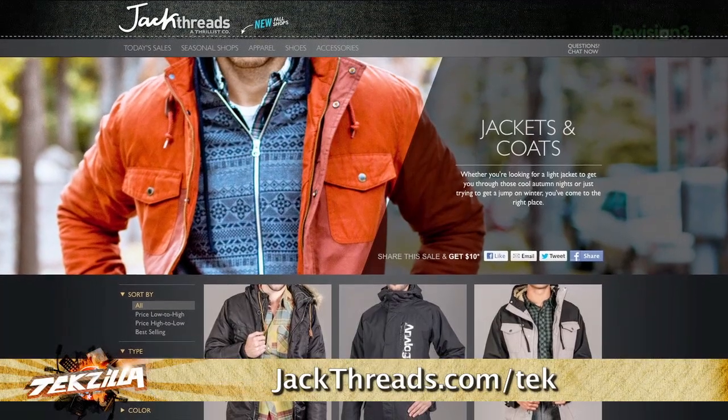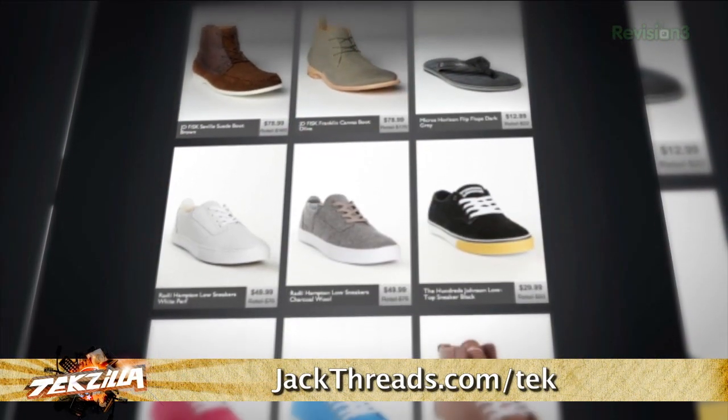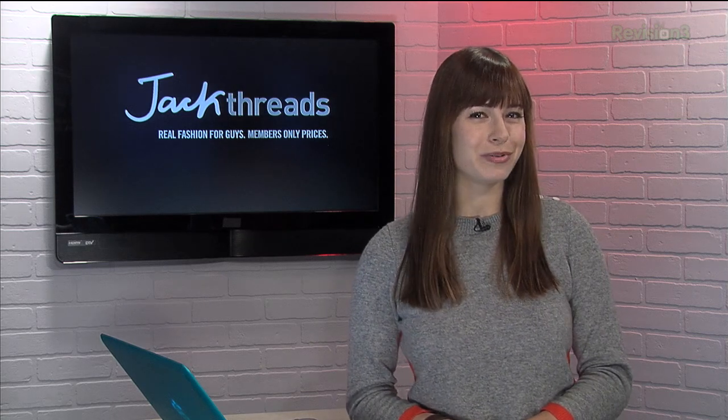Now there's usually a waitlist to join, but if you head to jackthreads.com/tek, you can skip the line and sign up today. And as a member, if you refer a friend to JackThreads, you get a $10 shopping credit for each buyer that you refer.